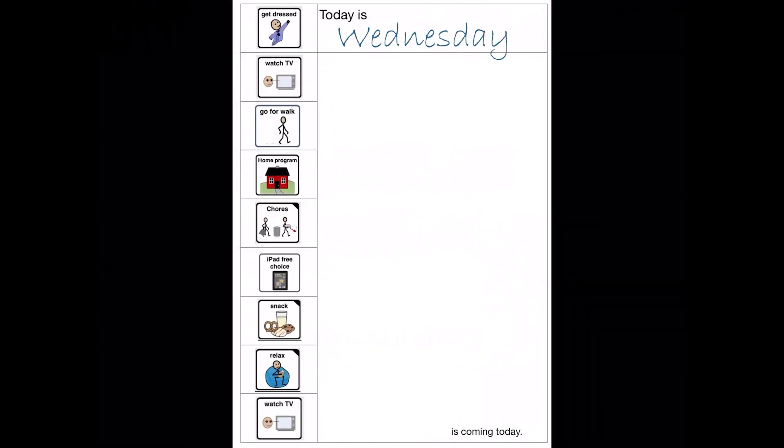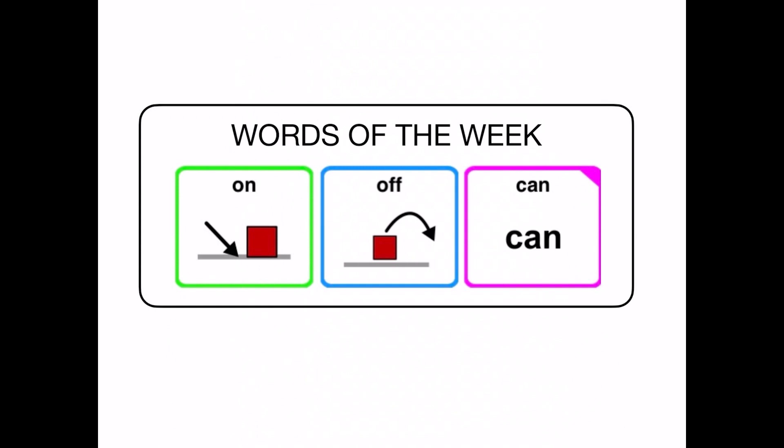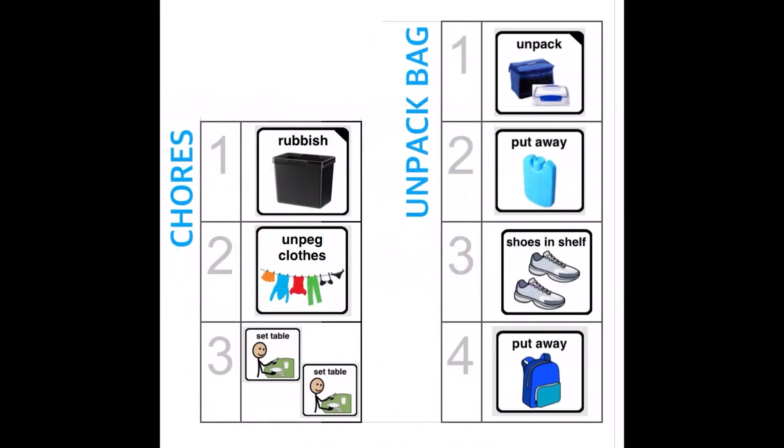Here are some examples of visuals that I have made using Prolo. Daily schedule: write the day, cross off each activity once it's done. You can also add visuals of support workers that will be coming that day and any extra activities. If it's laminated, you can wipe it all off to use again the next day. Words of the week: make up a visual to remind others what words you want to focus on that week. Daily chores: mark them off as you go, wipe it off and use it again the next day.